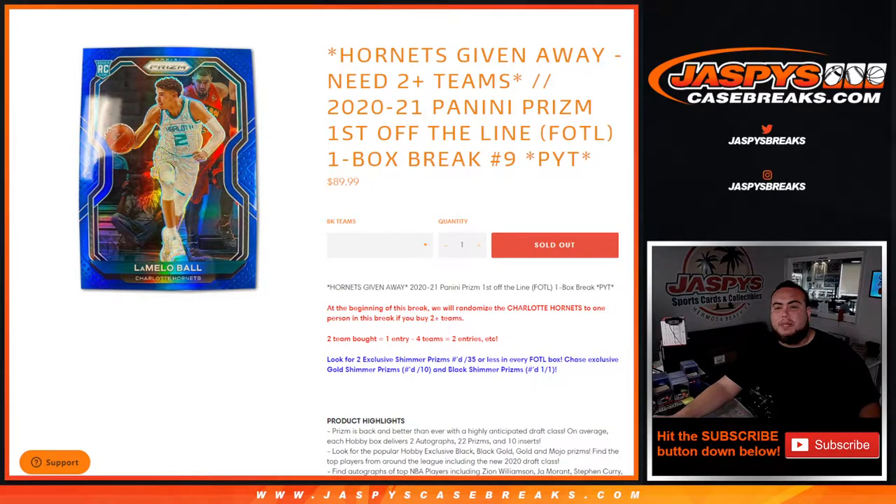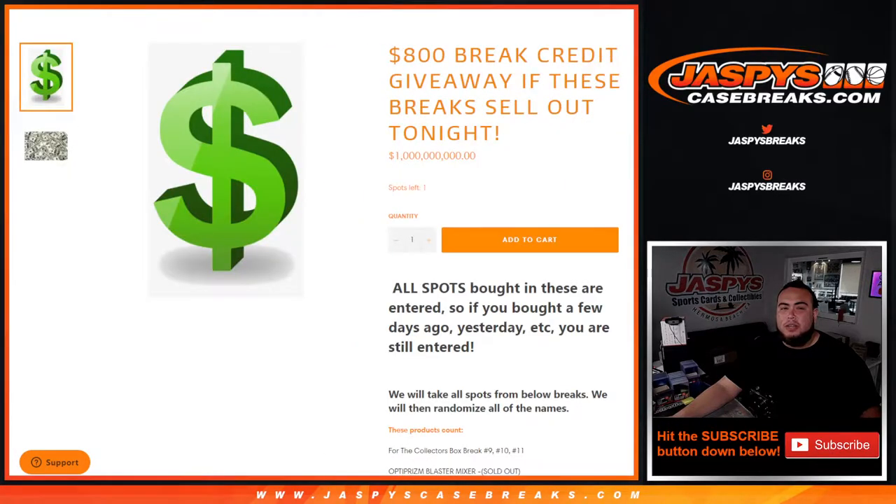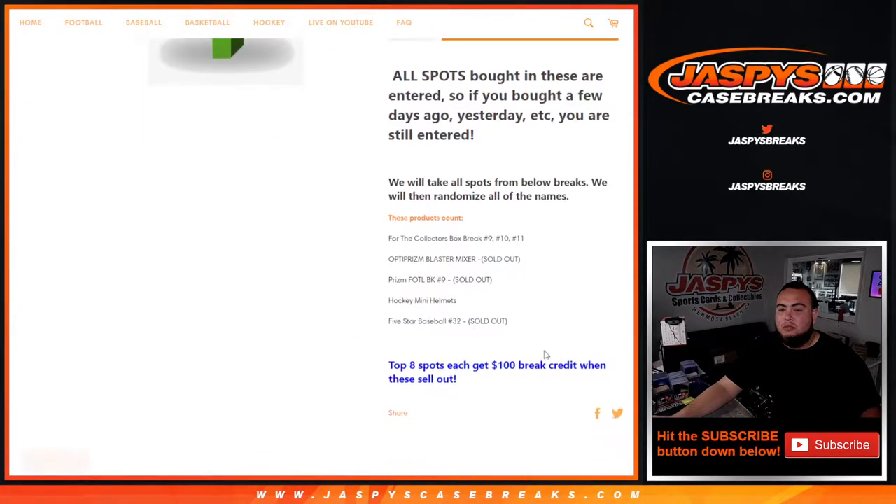What's up everybody, Jason here for jaspyscasebreaks.com. We just sold out the 2021 Panini Prism First Off the Line basketball Edition One box break — random teams, number nine. Two teams bought equals one entry, four teams bought goes two entries. We're giving away the Hornets for buying two or more teams. This break is part of the promo — we've sold out three out of the remaining four left, with collectors break numbers nine, ten, eleven, and mini helmets.